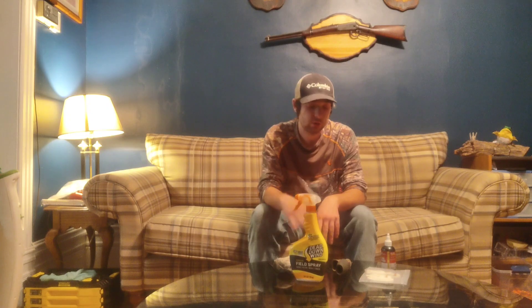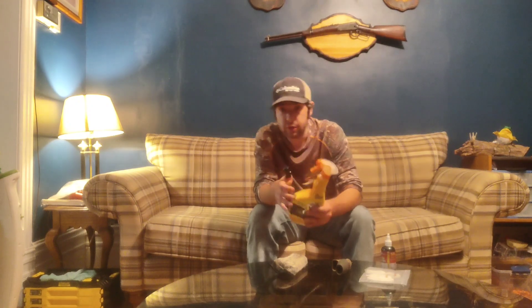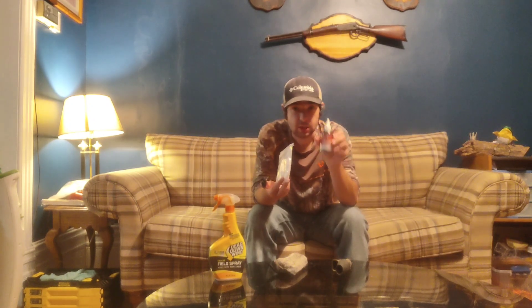Another thing I usually use is scent stuff, along with grunt calls and rattling horns. I have this downwind spray which covers your scent — I usually spray it on my hunting clothes when heading out to a stand to try to cover up my scent a little bit. For attracting deer, I use scent wicks, and I'll set them up in a tree close to my hunting spot and put out some deer scent. This here is a bottle of Buck Bomb.